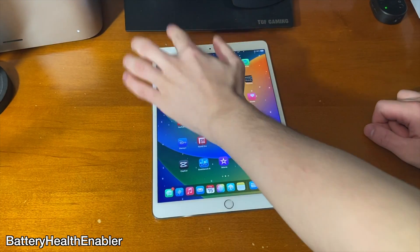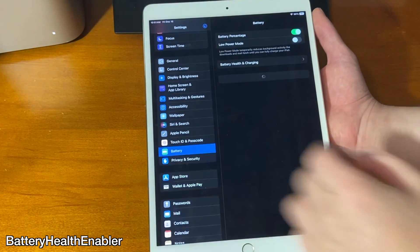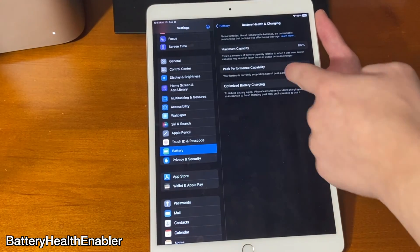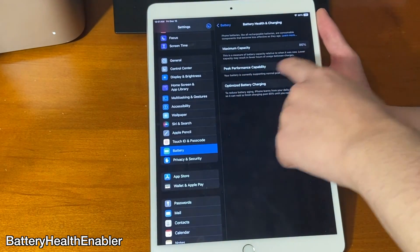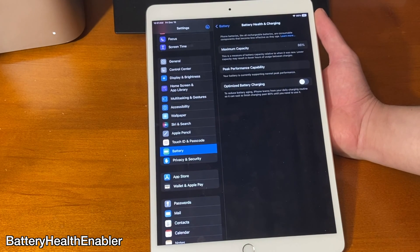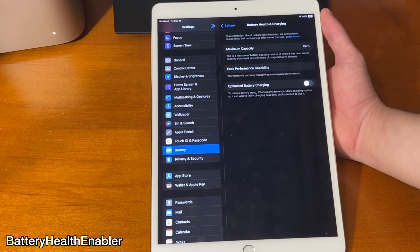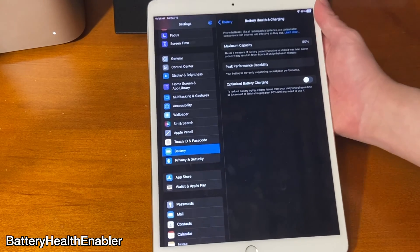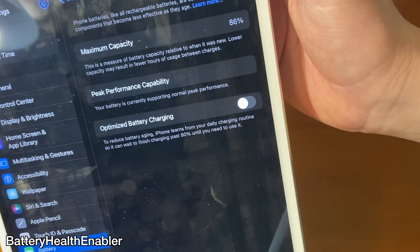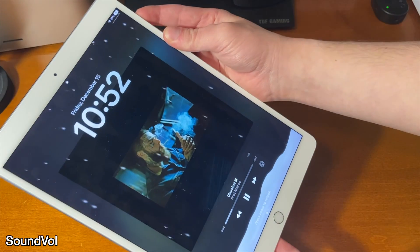The battery health view in Settings is really useful — this was something Apple added years ago but for some reason it never made its way to iPad. This tweak adds this functionality to iPad. However, it's important to note that the numbers you're seeing here might not be 100% accurate because this is not a feature that was directly enabled on iPad. According to the developer, optimized battery charging also does not work, but it's still a pretty cool thing.